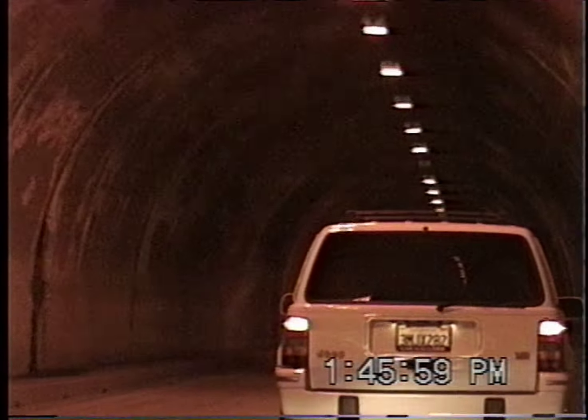Here we're going through the tunnel, and when we come out of the tunnel, that is when we'll see the big picture of the valley.